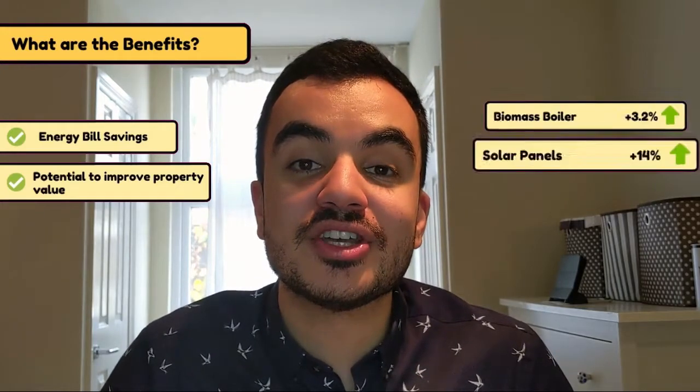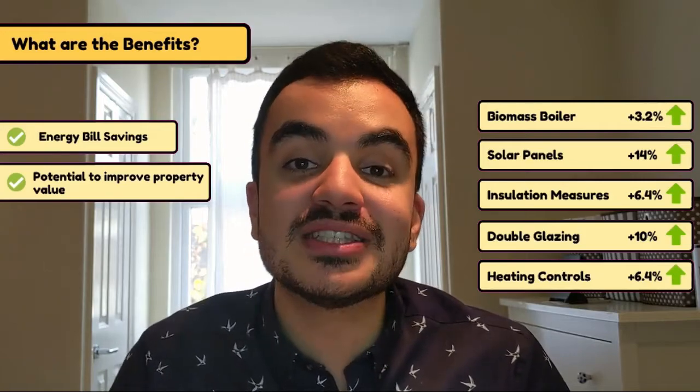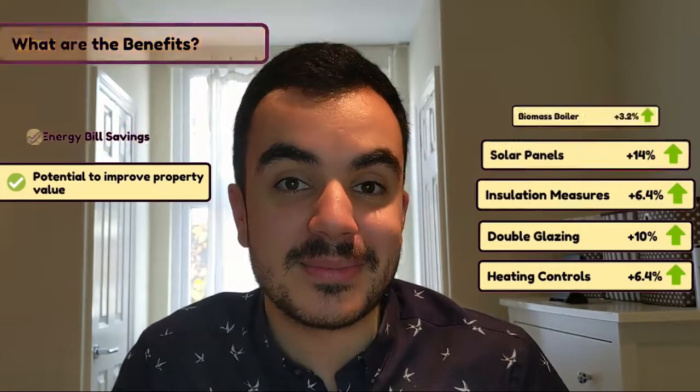Another benefit is that having some of these improvements done can improve the value of your property. Money.co.uk did some research and found that doing certain works to your property can potentially increase its value by a notable amount.